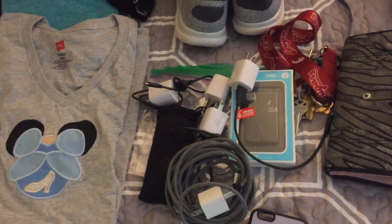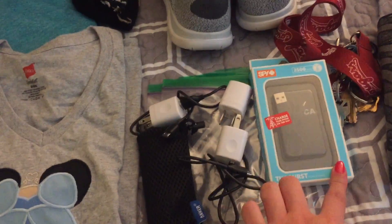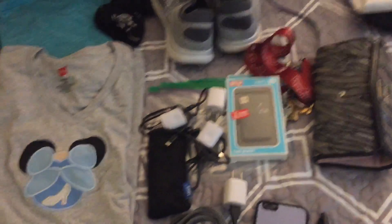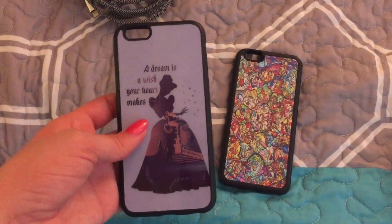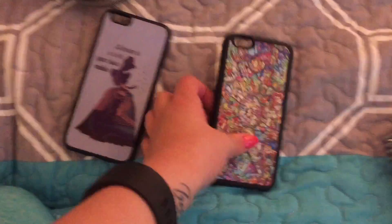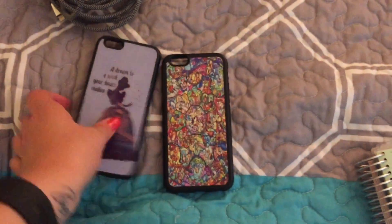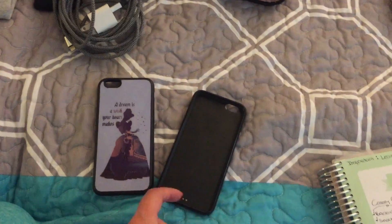We have my iPhone charging cable, my Fitbit charging cable, two extra backup batteries and their charging cords, as well as extra plastic bags for any snacks we need to refill. This is the iPhone case I'll be using most of the time — I think it's Cinderella, 'a dream is a wish your heart makes.' I've had these forever and like to switch them out. This other one is stained glass Disney with a bunch of different characters. I wanted to wear the Cinderella one because it will match my Cinderella shirt.